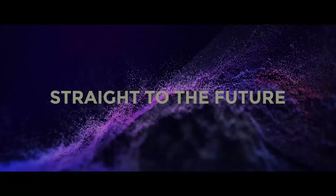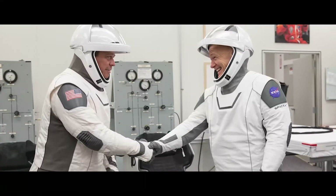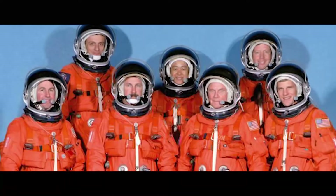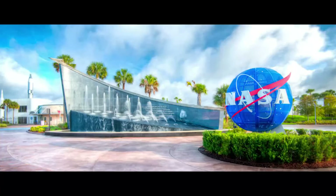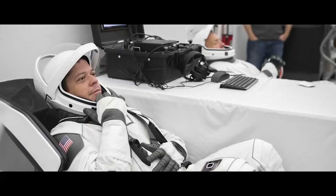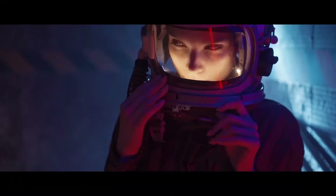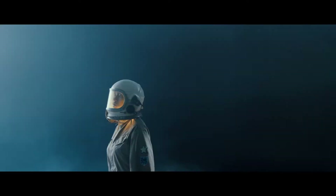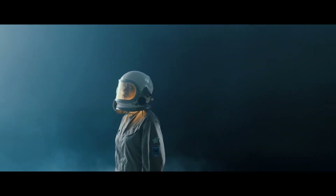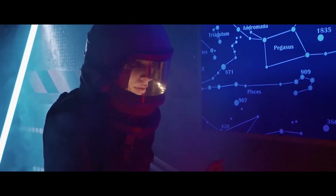The futuristic flight suits worn by Doug Hurley and Bob Benkin during that Saturday's successful launch look a world away from the bulky orange shuttle flight suits worn when astronauts last launched from Florida's Kennedy Space Center. The helmets are 3D printed and the gloves are touchscreen sensitive, but their primary purpose remains the same: to protect crew members from depressurization where air is lost from the capsule. The suits also ensure astronauts have sufficient oxygen and regulate their temperature. A communications link and breathable air are provided via a single umbilical cable in the seat that plugs into the suit.